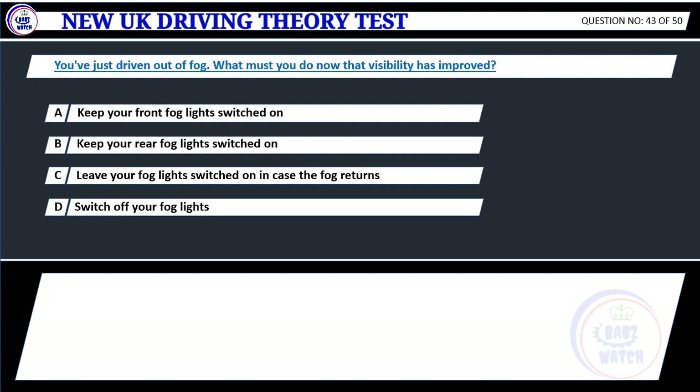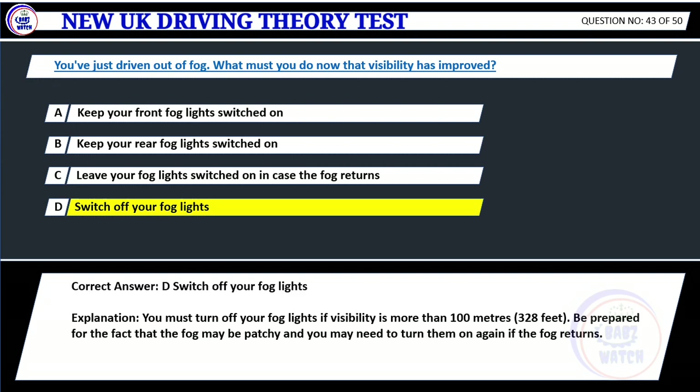Question 43. You've just driven out of fog. What must you do now that visibility has improved? A. Keep your front fog lights switched on. B. Keep your rear fog lights switched on. C. Leave your fog lights switched on in case the fog returns. D. Switch off your fog lights. Correct answer: D. Switch off your fog lights. Explanation: You must turn off your fog lights if visibility is more than 100 meters (328 feet). Be prepared for the fact that the fog may be patchy and you may need to turn them on again if the fog returns.